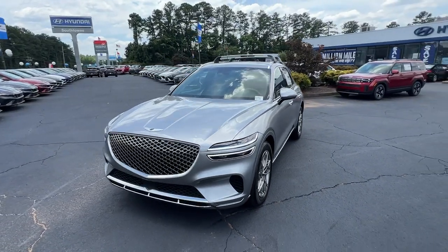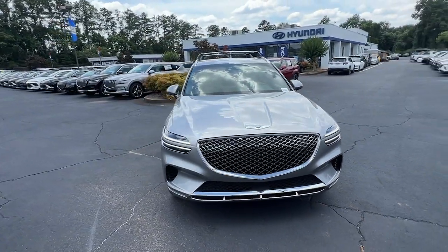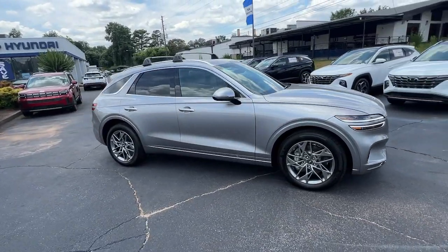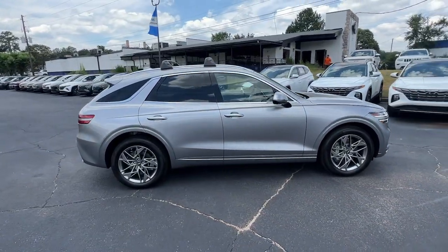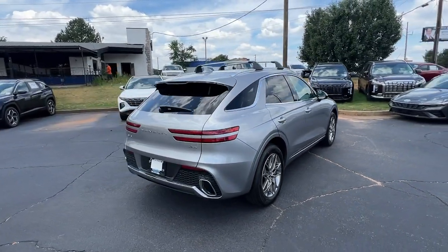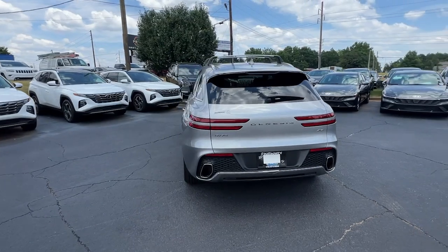Get a feel for the 2025 Genesis GV70. Enjoy a view of this stunningly elegant Genesis GV70. Athletic, luxurious and sophisticated, it has been masterfully crafted to inspire confidence and satisfy your hunger for driving pleasure.